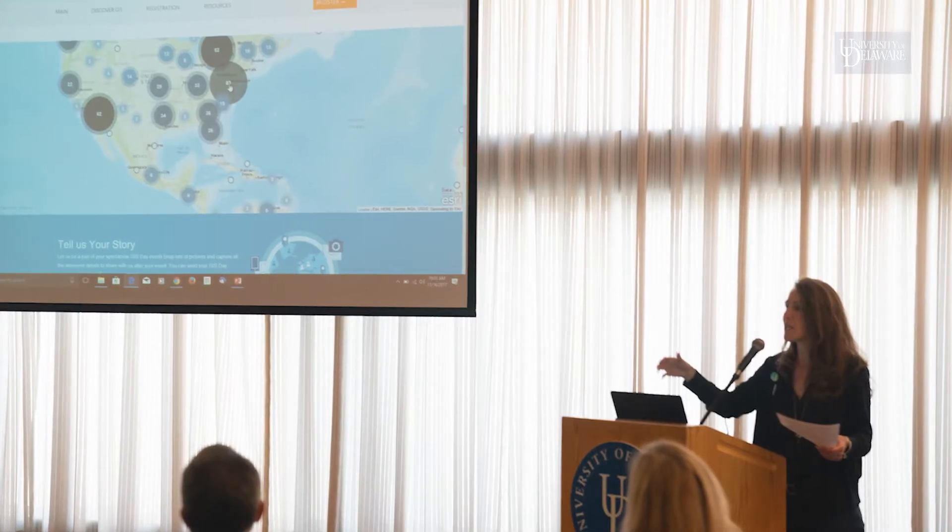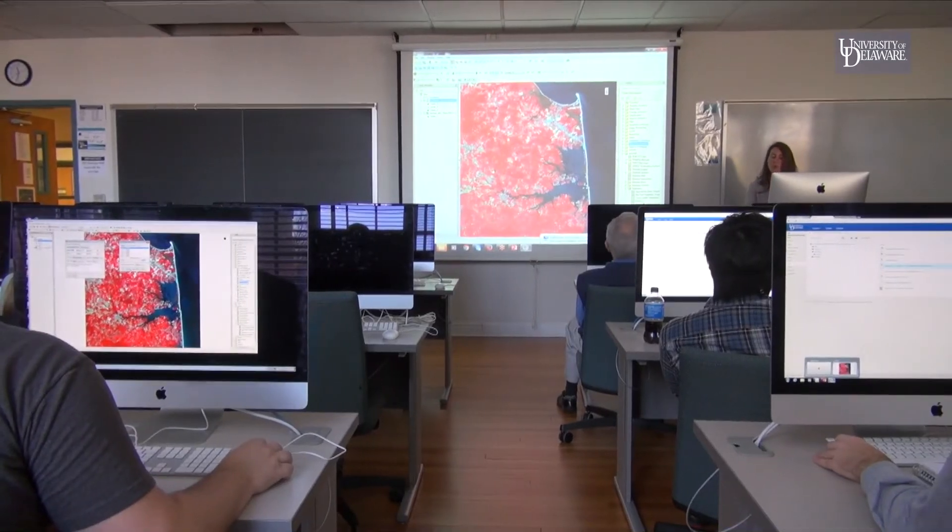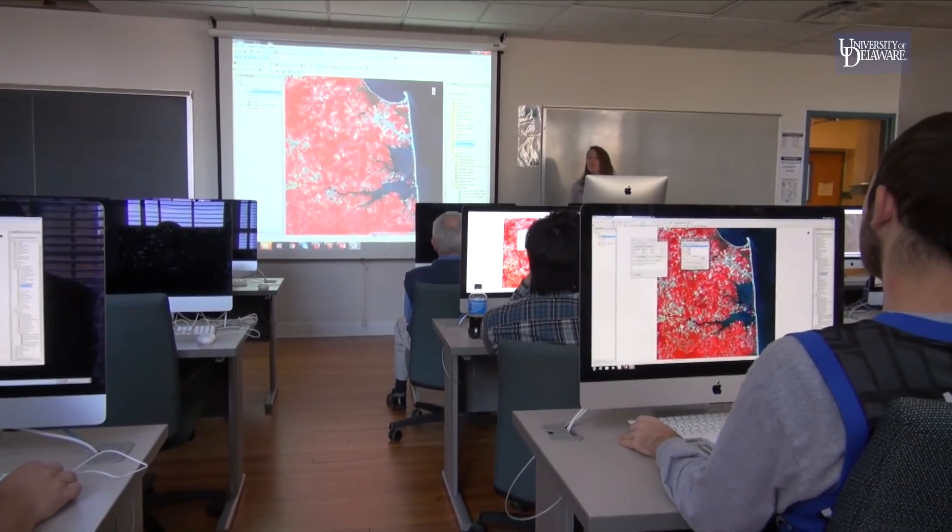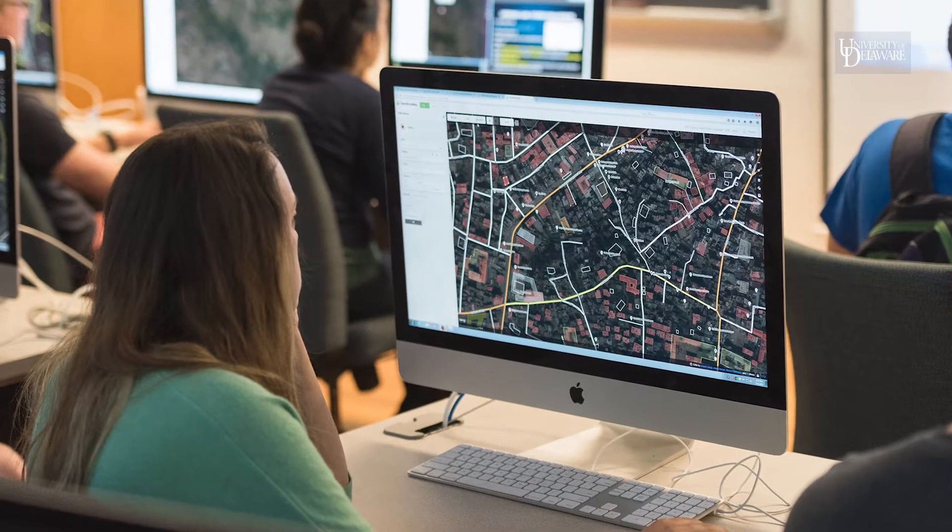The major is geared towards research. This semester I've learned how to use spatial analysis and programming skills to make maps and do analysis.